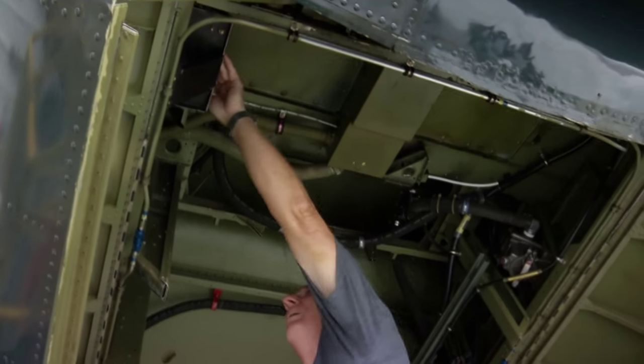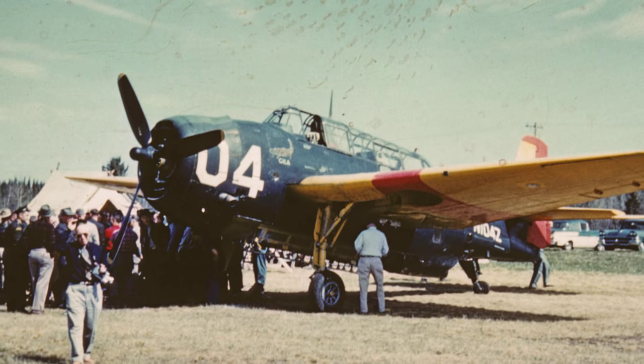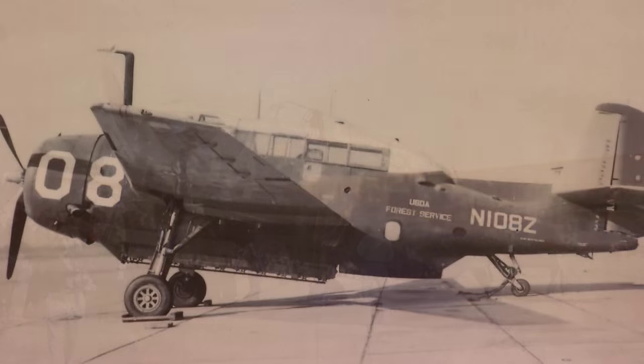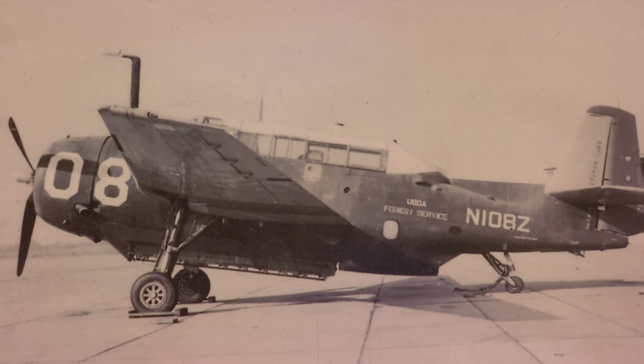Our particular plane was built in 1945 in July — or that's when the Navy took it. It saw very little service. In fact, it spent most of its time in storage yards, as far as we can tell. During the end of the war, there were several of these planes available, and forestry services took a lot of them and made water bombers out of them. This one in particular did belong to the California Forestry Service.